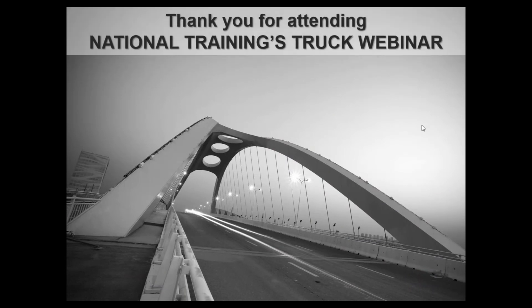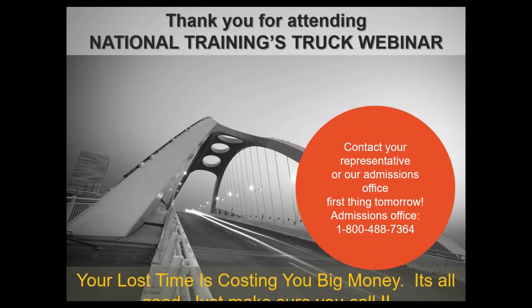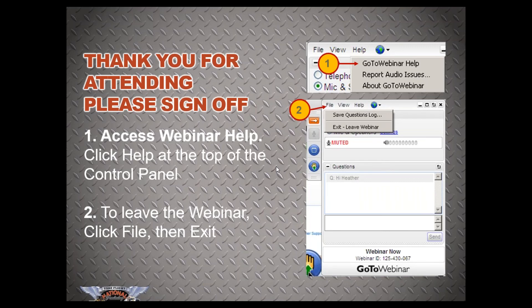I'd like to thank all of you for joining us tonight. Contact your representative first thing tomorrow. The 1-800 number is 1-800-488-7364, or you can call the local number at 904-272-4000. Your lost time is costing you big money, so make sure you give us a call. Thank you so much for attending tonight. To sign off the webinar, go to File, Exit, Leave Webinar. Thank you guys so much for joining me tonight, and I really appreciate you. See you in two weeks!